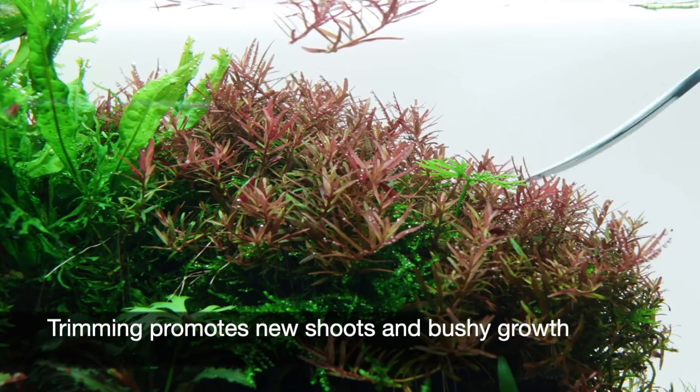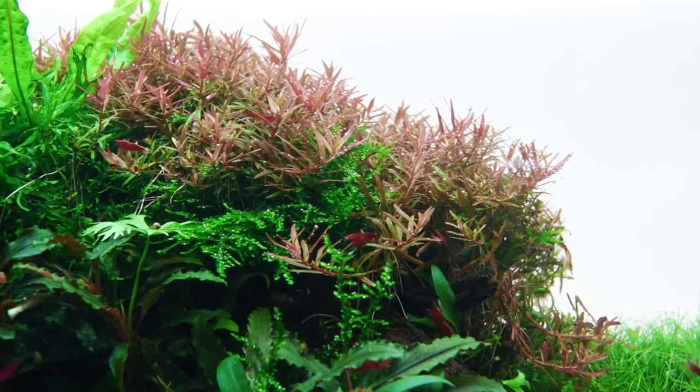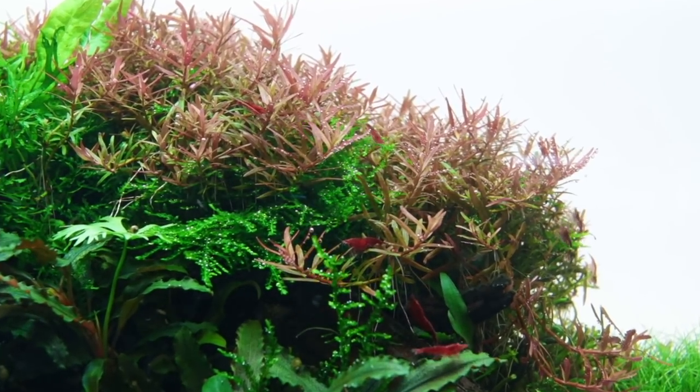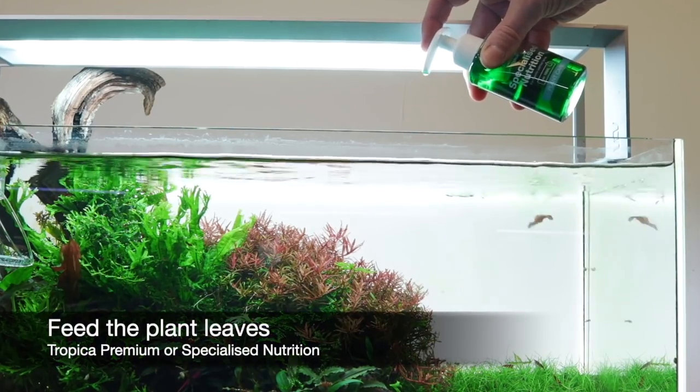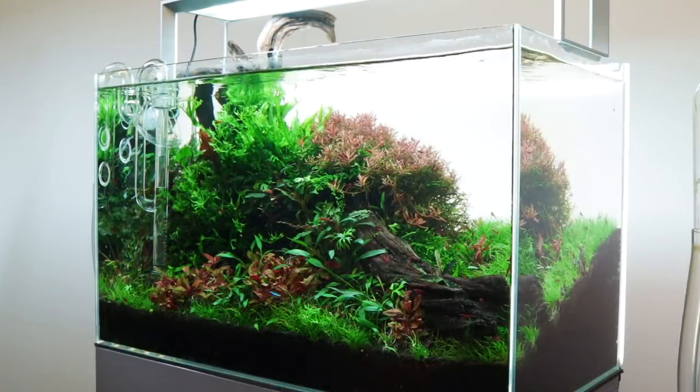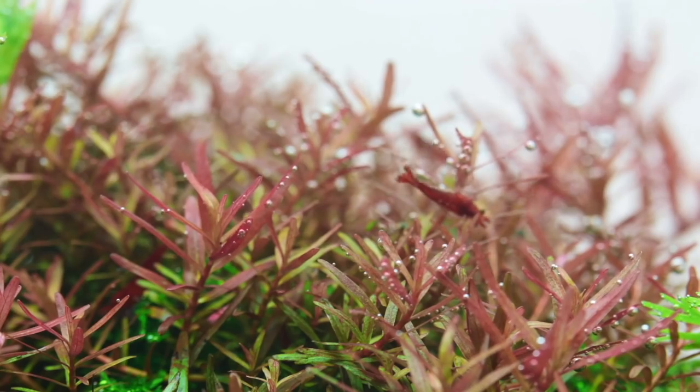The lower leaves can drop off due to lack of light, so positioning the plant behind other shorter plants or hardscape is a good idea to hide this. Feed the plant regularly with liquid fertilisers such as Tropica Premium or Specialised Nutrition, and ensure you provide it with sufficient light and CO2 injection to get the best results.